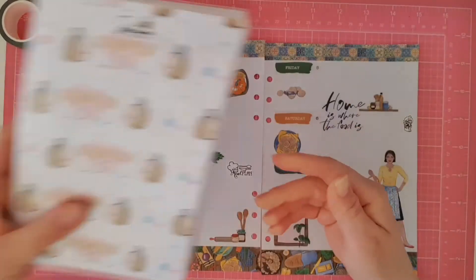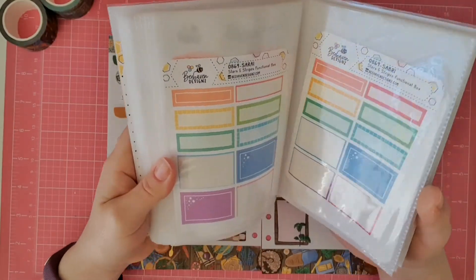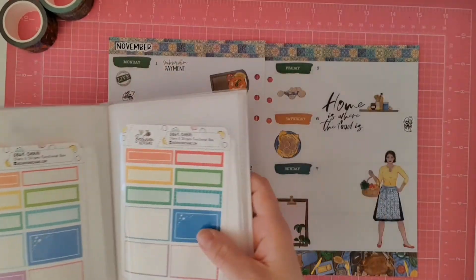I don't really want to add cleaning stickers this week because I think this week is going to be about food. Even though I know I still have to do my chores, it doesn't mean I have to put it in here.